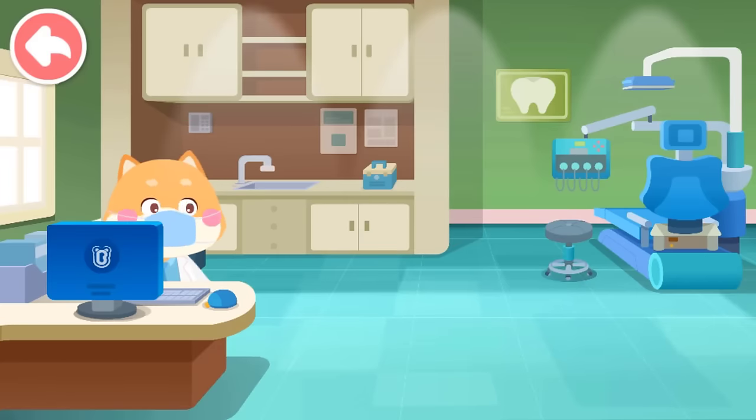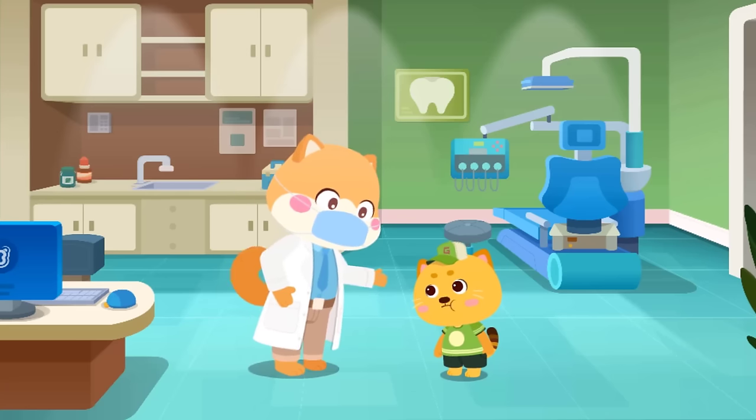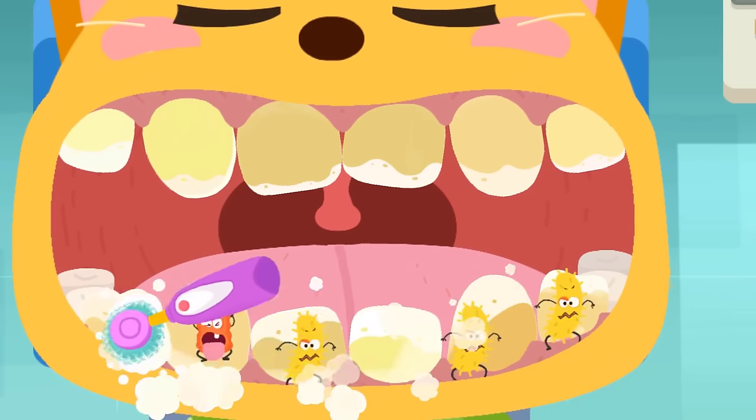Department of Stomatology. Doctor, I have crooked teeth and they look bad. Don't worry, I'll handle this. The teeth are dirty — let's clean them up.